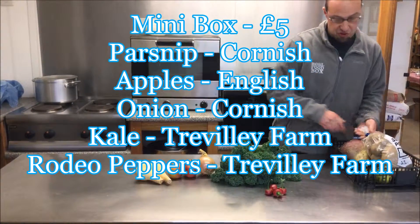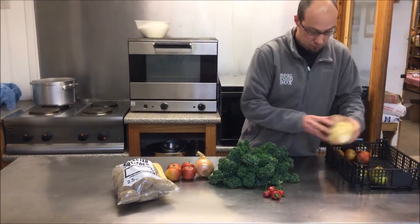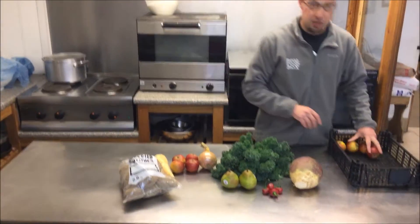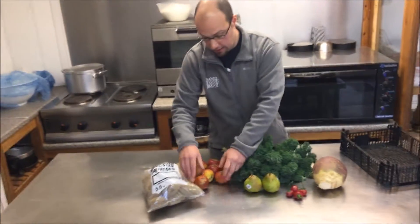The ten pound box will have Cornish potatoes, sweet from here at Chivilly Farm, English pear, and some more of the English onions.